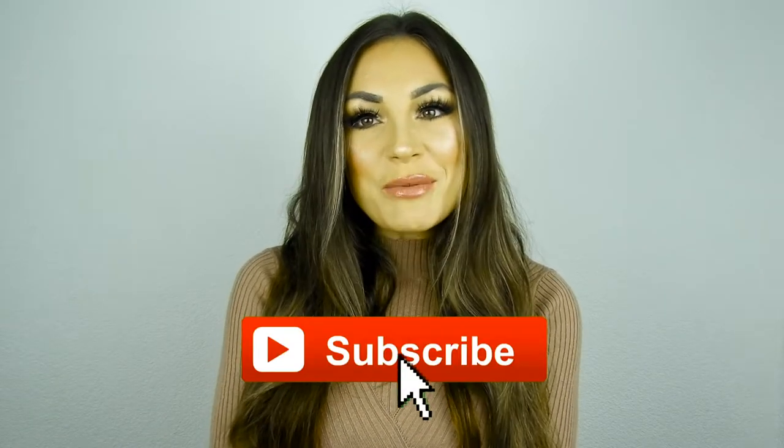Don't forget to subscribe to my channel if you like it, and just click a thumbs up if you like this video. If you have any questions just write me down below. Everything I will mention now in this video I will link down below, so let's get started, shall we?